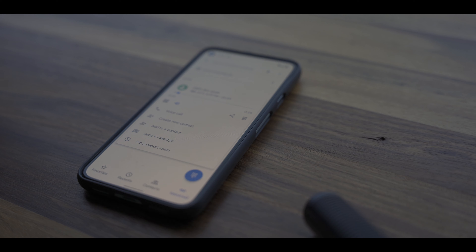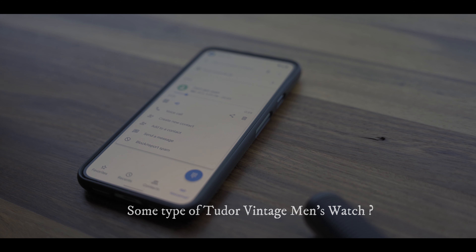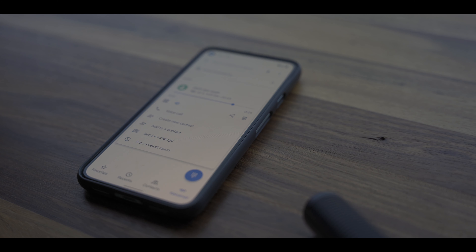Hi Max, my name is Monica from FedEx and I received information about a package you were looking for — some type of Tudor vintage men's watch. I was calling just to let you know that we did a station search here of where the package should have been delivered out of our station, and there's nothing here.